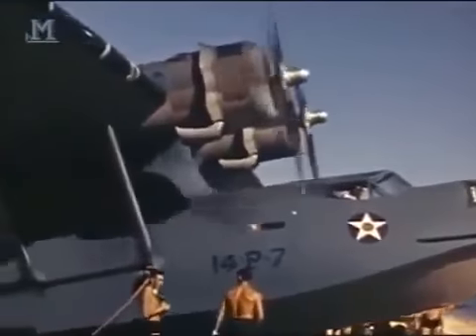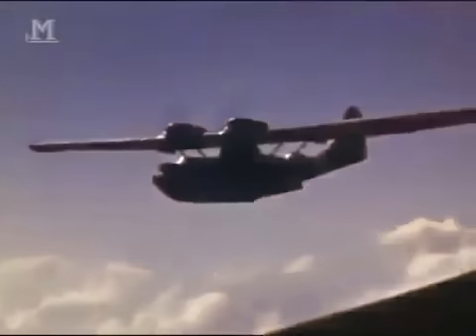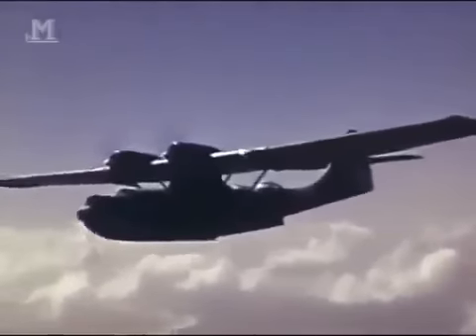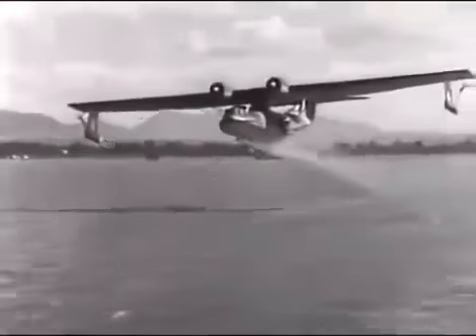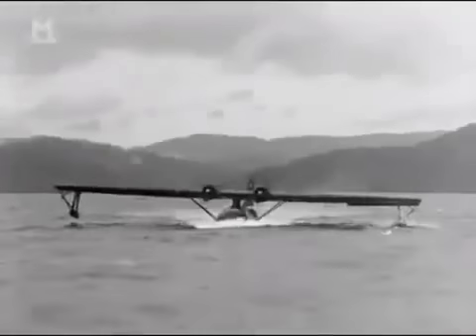It certainly wasn't the fastest or the best-looking aircraft that fought in World War II. It wasn't the easiest plane to fly, but the PBY Catalina flying boat became one of the most reliable and most admired aircraft ever built. Able to operate on land and sea, the Catalina delivered supplies, flew long-range patrols, and saved the lives of countless shipwrecked sailors and airmen.